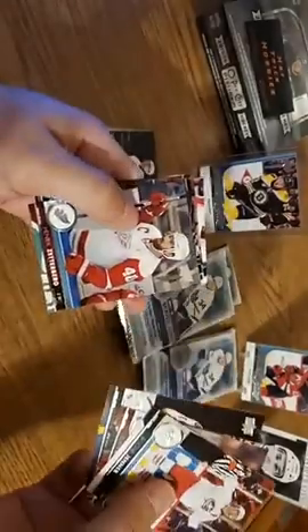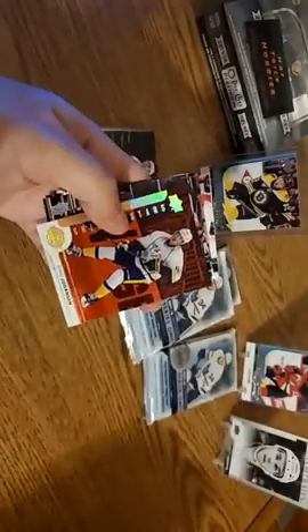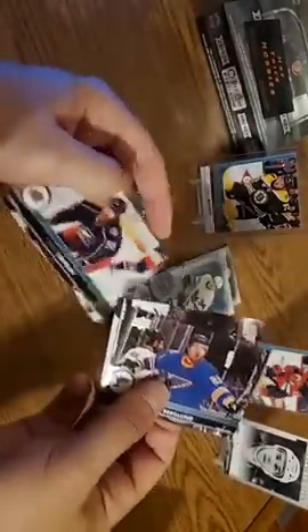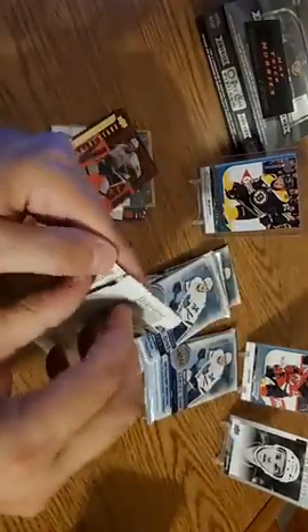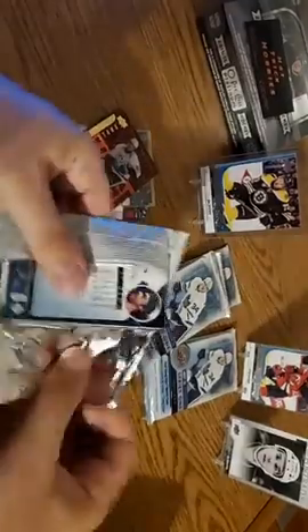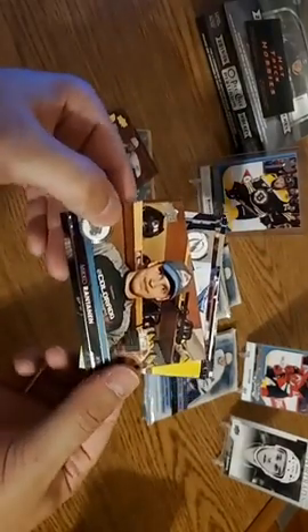P.K. Subban. Henrik Zetterberg. There's a Ryan Johansen red Shining Stars — some variation on the base card. Patrick Berglund, Nick Holden, and David Savard — might be one of the more underrated defensemen in the league. I love these portrait cards. Mika Rantanen, who is also a rookie in the 2015-16 class that we'd like to see come out of that box I bought.